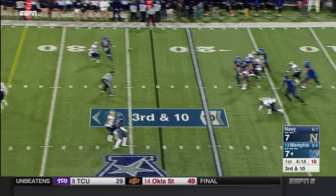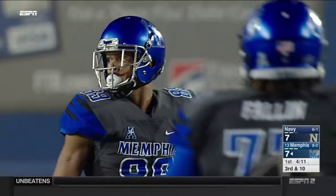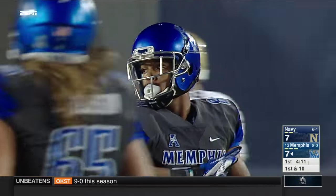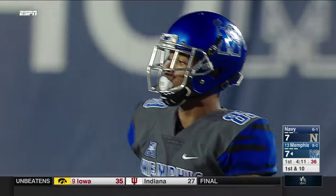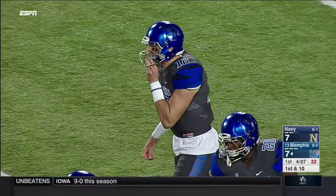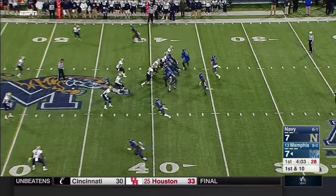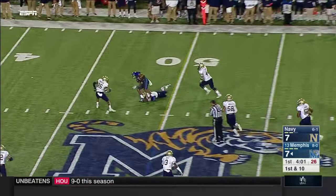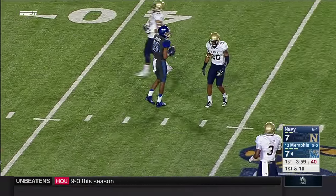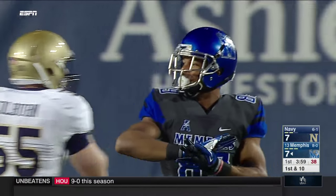Four-man rush on third down — look at the bullet over the middle for a first down across the 40 to Phil Mayhew. That's the thing that jumps out right now: his pocket awareness. Lynch is getting much better in the pocket. Fluid athletes sometimes have a hard time staying home, and he's learning the value of it. Another throw into Navy territory — Mayhew with back-to-back long plays, picking up another first down.